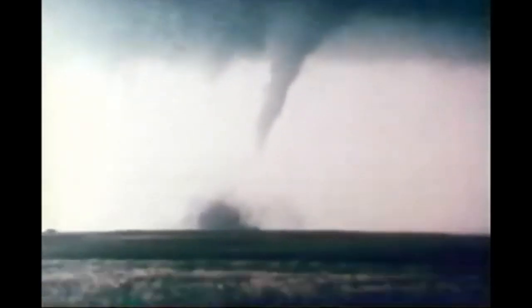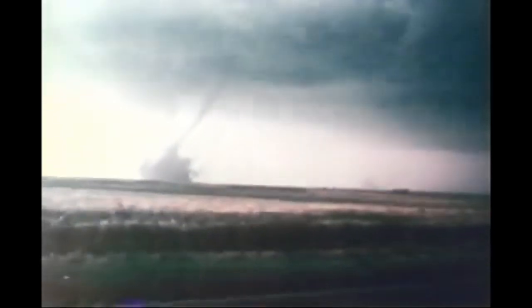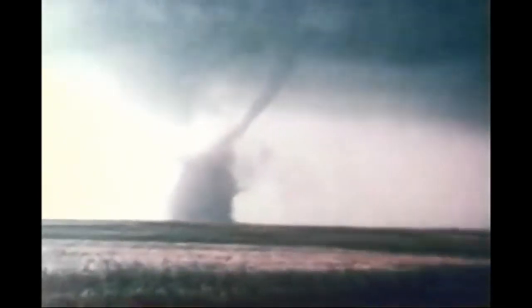Near the end of the sequence, a wide-angle view enables us to see that the tornado is indeed at the rear or southwest flank of the storm. A secondary dust whirl or weaker tornado is also briefly visible at this time, northeast or to the right of the main tornado.